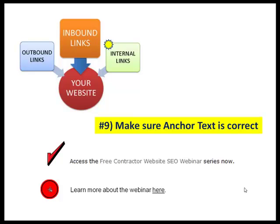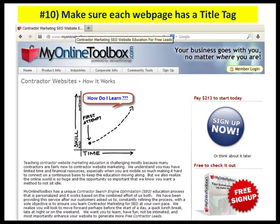Number ten: make sure each webpage has its own title tag, preferably a unique title tag. Go to your browser, take your mouse, and just rub over the top — you'll see different words come up. Those words are critical to having an engine find that particular page, and the uniqueness of that title tag is one of the most critical topics we could possibly emphasize when it comes to SEO.